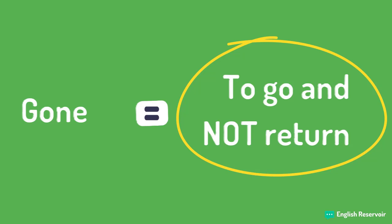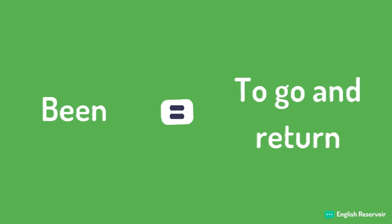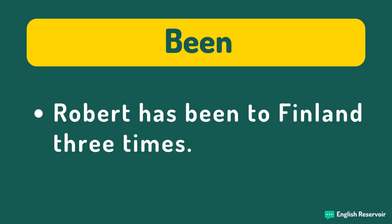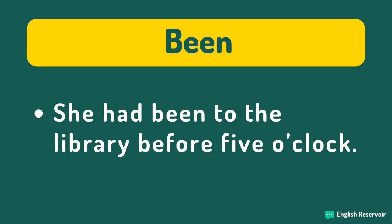We will begin with 'been,' which we use to signify that the speaker has returned from wherever they went. 'My sister has been to the shop' equals she has returned from the shop. 'Robert has been to Finland three times' equals he has visited Finland three times, and now he has returned to his country of origin.